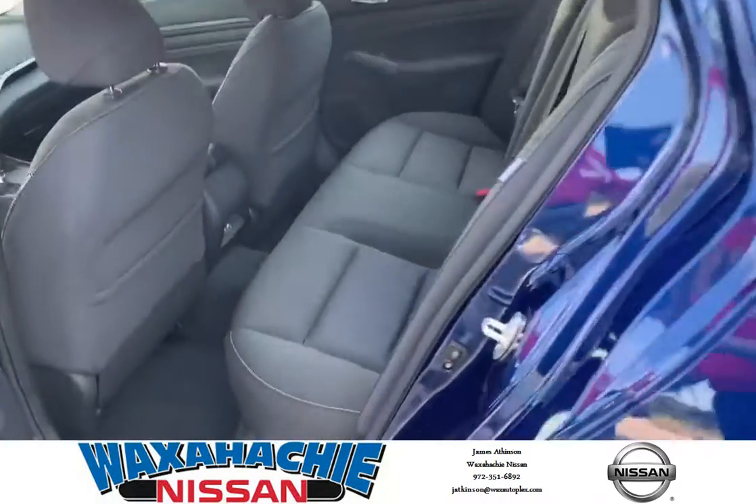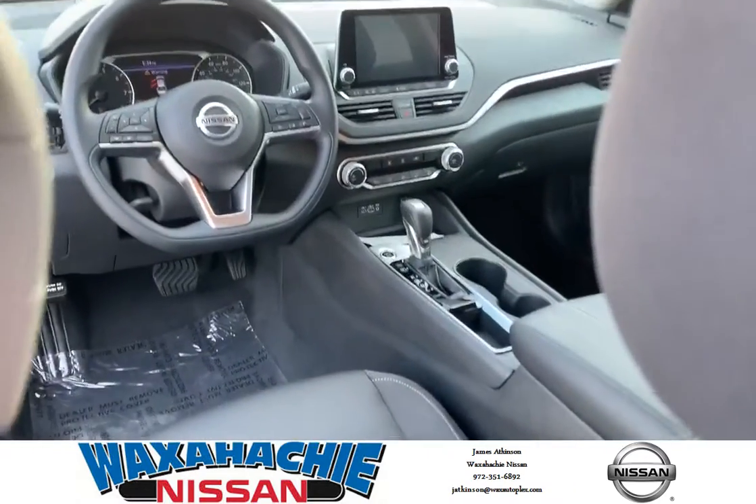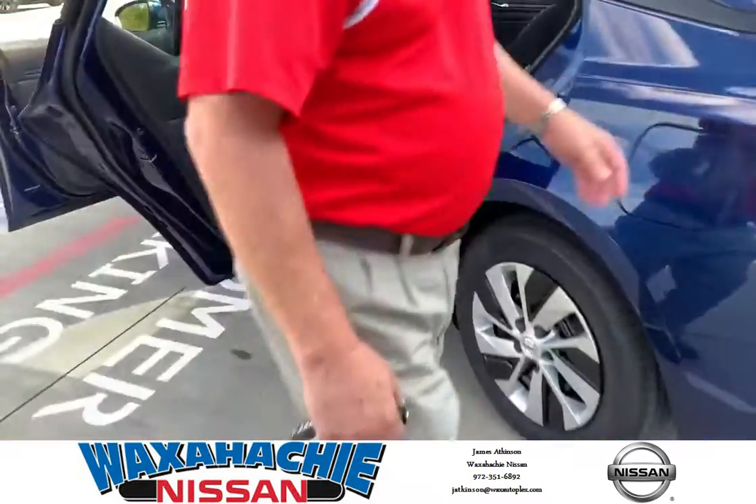We have plenty of room in the back seats. Anybody can sit there. There's a lot of leg room — anybody from 6'3" to 6'4" has no problem.